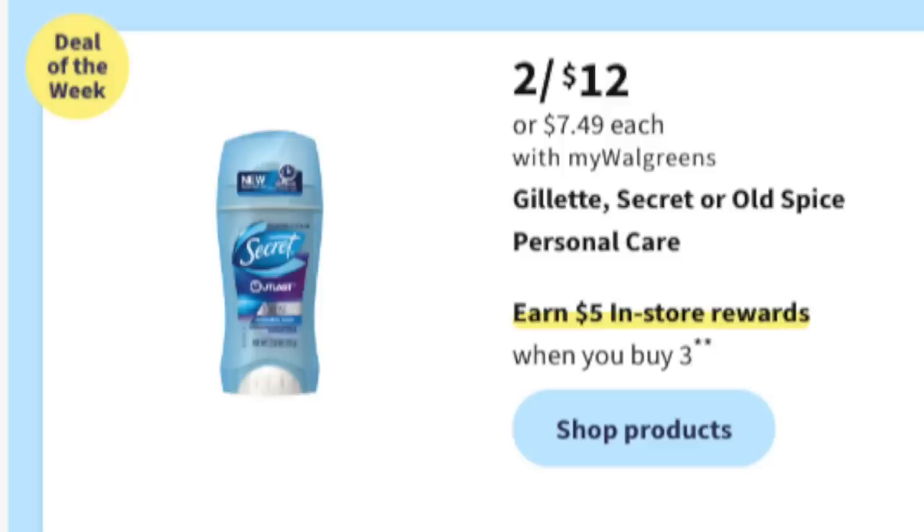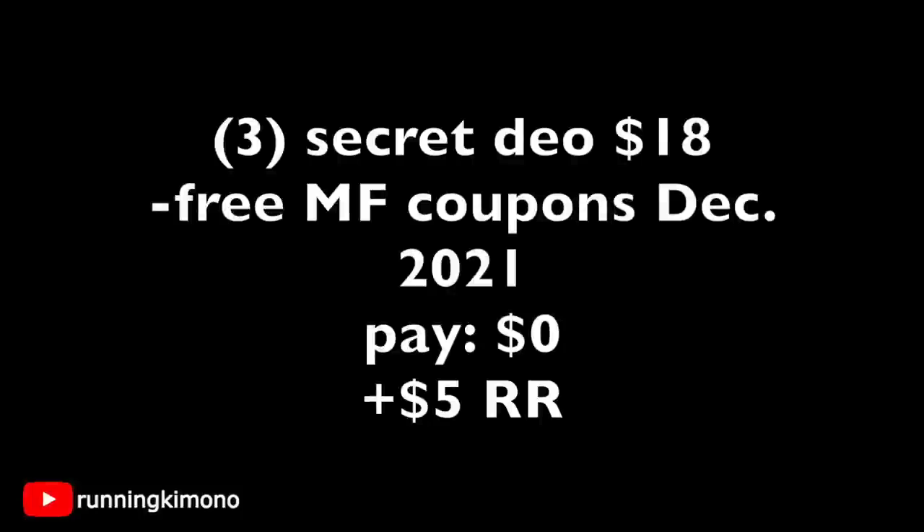The next deal of the week is two for $12 on Secret deodorant. Back in December, a lot of us received P&G manufacturer coupons — white ones for a free product — and Secret deodorant was among them. Those coupons do in fact scan at Walgreens, and I believe the expiry is sometime in June, so this may be the week to use them. Grabbing three for $18, the third one comes up at half the sales price; you'd pay tax and get back a $5 register reward. Walgreens is one of the only stores where they scan, so if you can line it up, go for it.